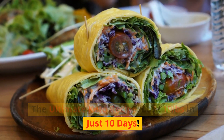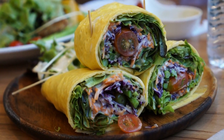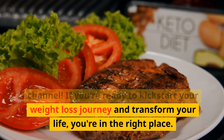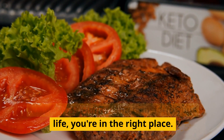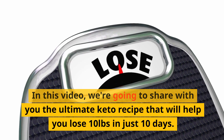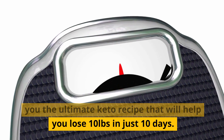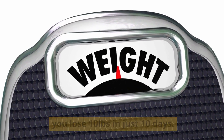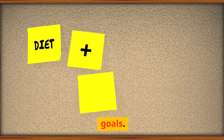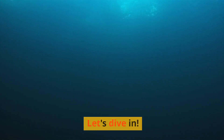The Ultimate Keto Recipe: Lose 10 Pounds in Just 10 Days. Welcome to the KetoPlate YouTube Channel. If you're ready to kickstart your weight loss journey and transform your life, you're in the right place. In this video, we're going to share with you the ultimate keto recipe that will help you lose 10 pounds in just 10 days. Get ready to discover a delicious and effective way to achieve your weight loss goals.